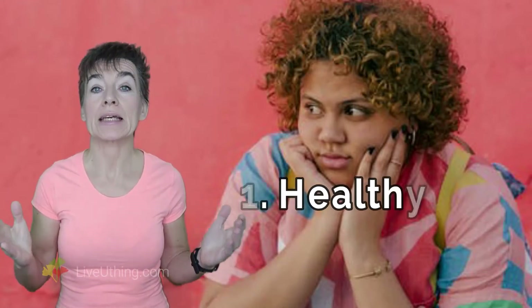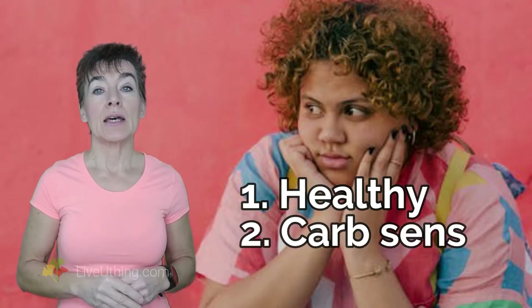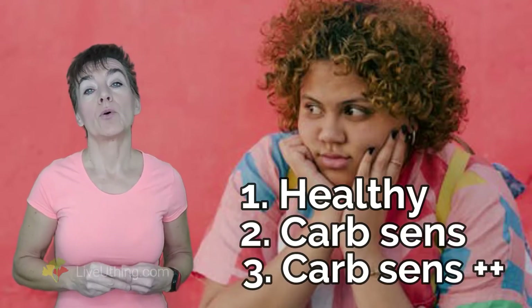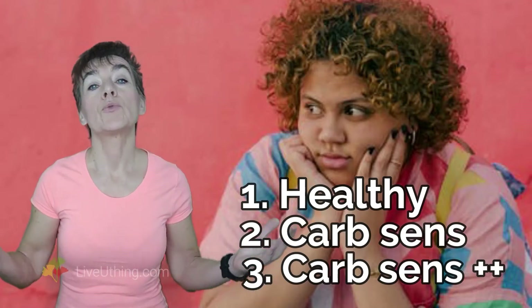People who gain weight belong to one of three categories: overweight but metabolically healthy; overweight and carbohydrate sensitive; or overweight with multiple hormonal imbalances. Which category is yours? You'll find out shortly.